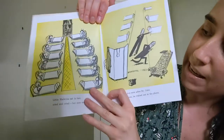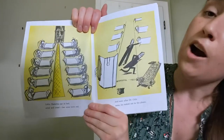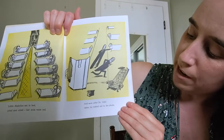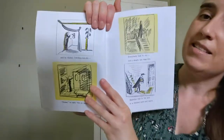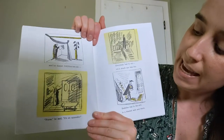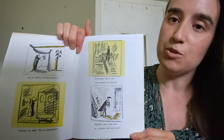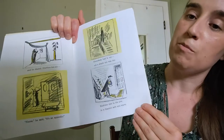Little Madeline sat in bed. She cried and cried. Her eyes were red. And as soon after Dr. Cohn came, he rushed out to the phone and dialed Danton 10-6. Nurse, he said, it's an appendix. Everybody had to cry. Not a single eye was dry. Madeline was in his arm in a blanket, safe and warm.